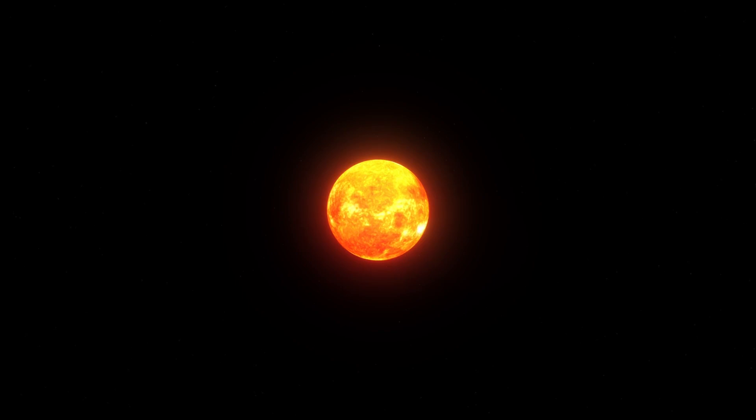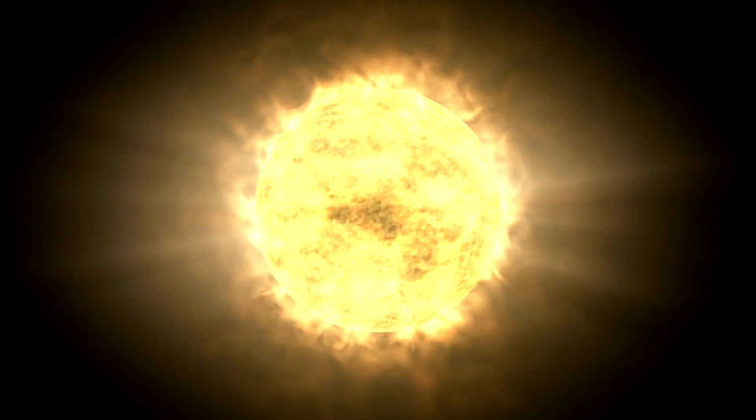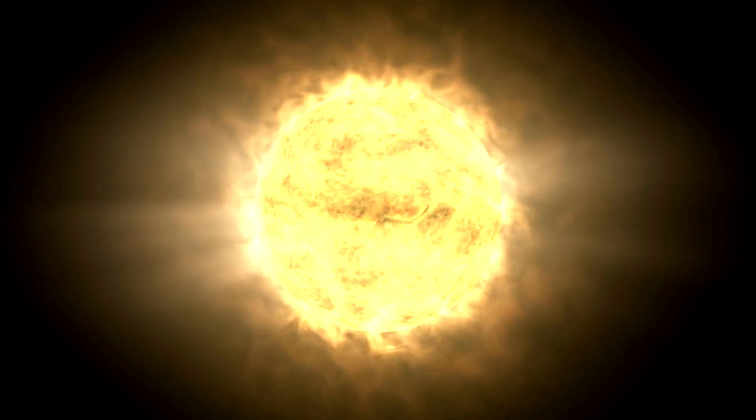This stunning view, though breathtaking, doesn't show the level of detail we can observe in the corona through images taken by the Solar Dynamics Observatory. These detailed images are invaluable tools for scientific research.